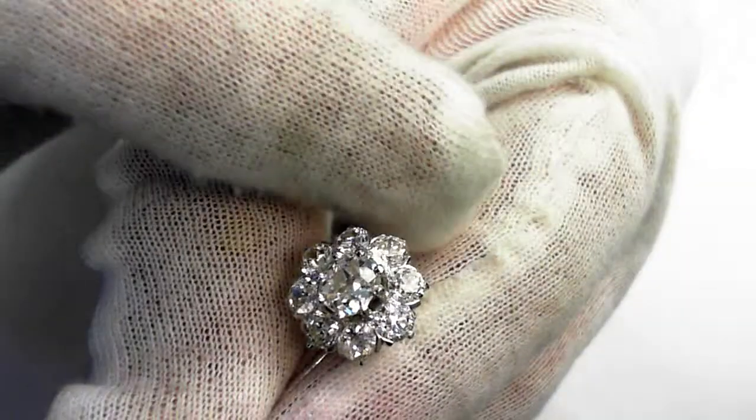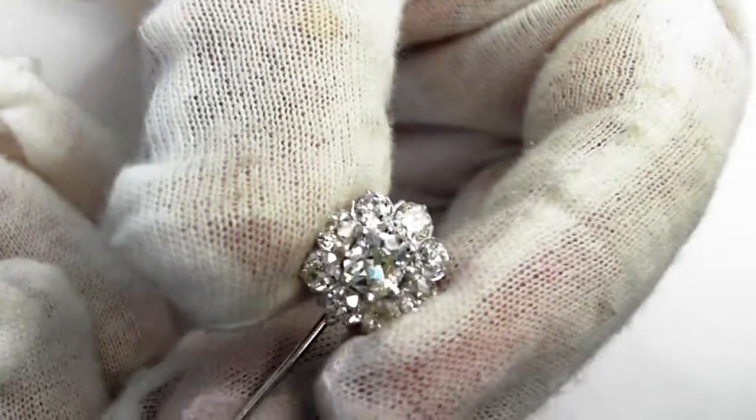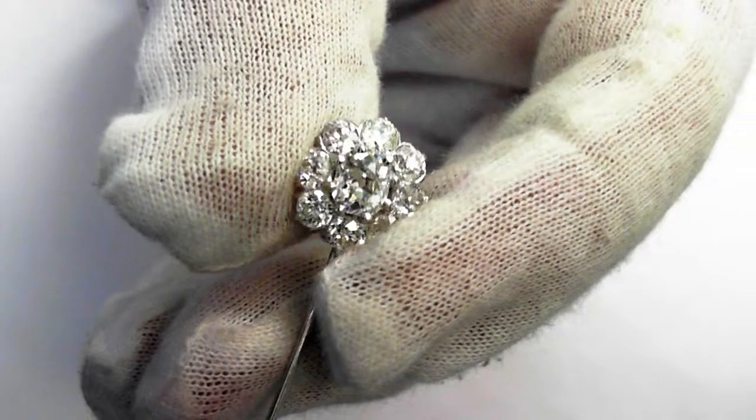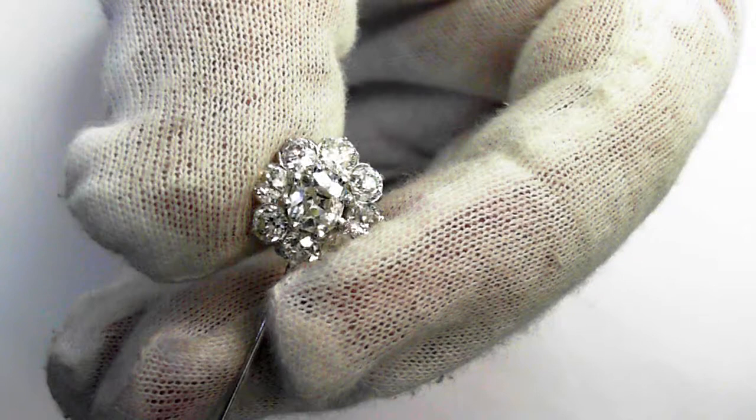Everything weighs 3.7 grams. The retail replacement value is six thousand to nine thousand dollars. Beautiful piece, very rare.